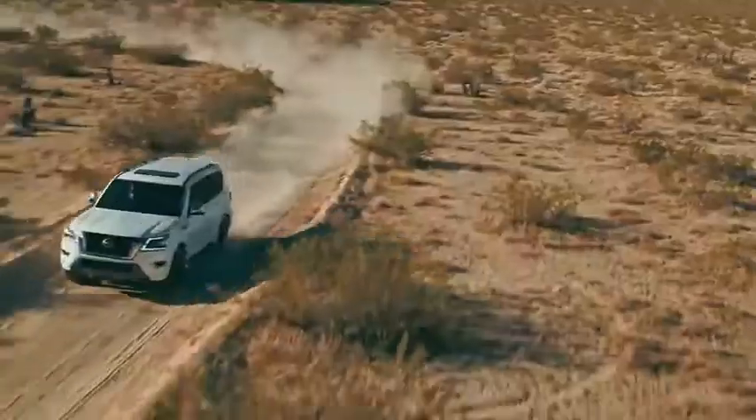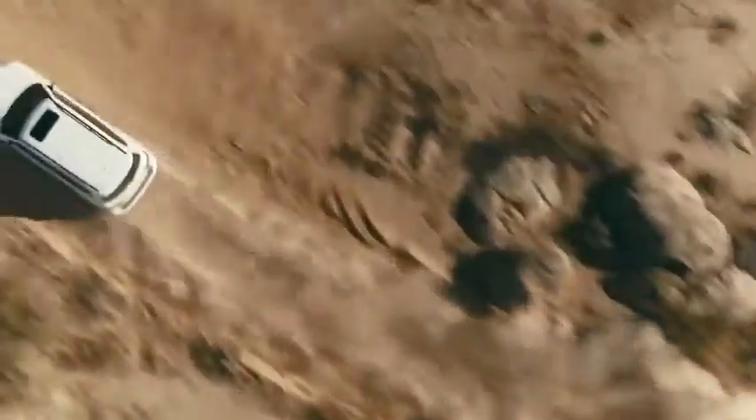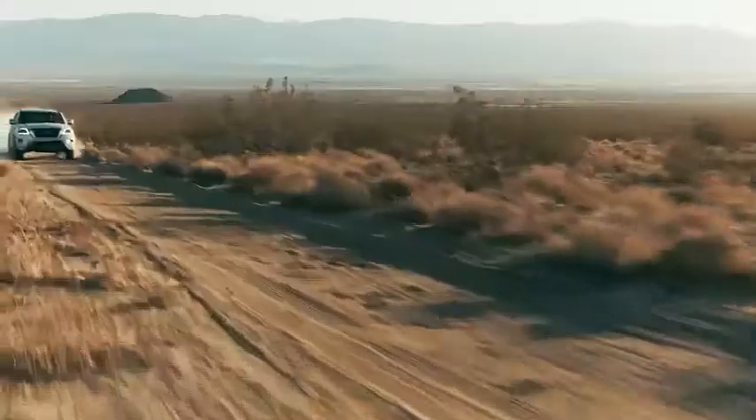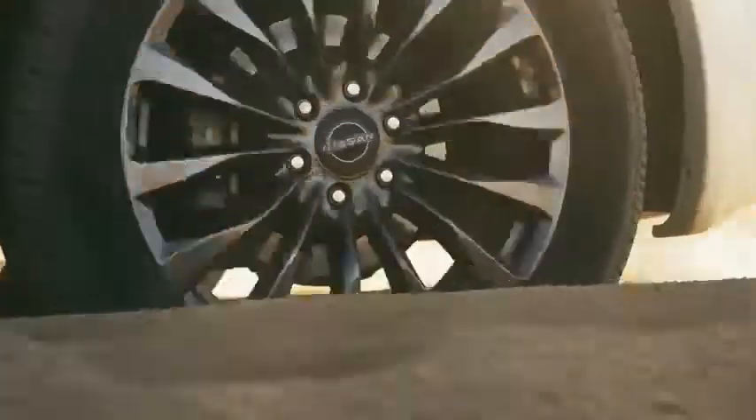Real capability. Advanced safety features. Seamless technology. This is the new Nissan Armada. The ultimate SUV.